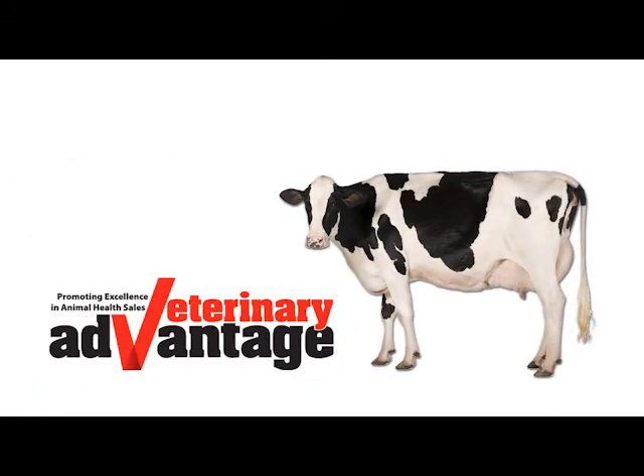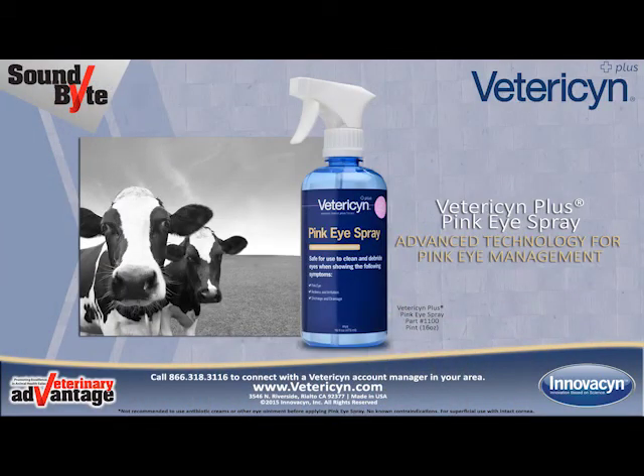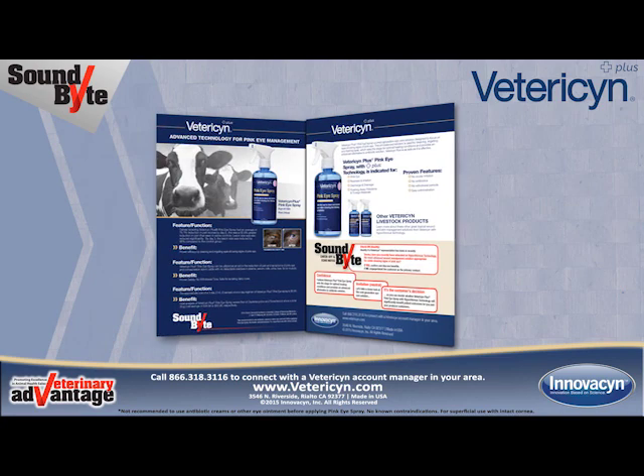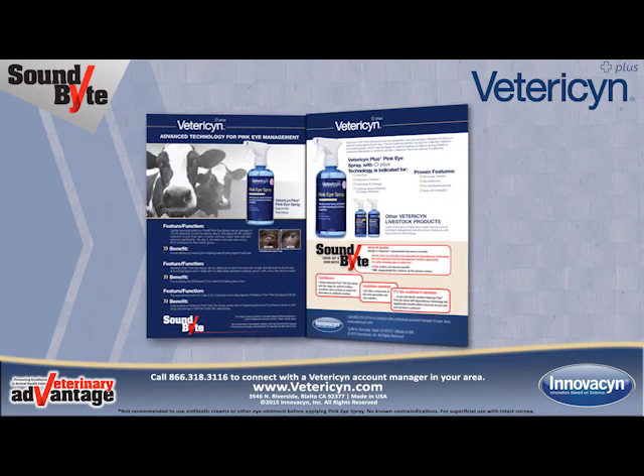Soundbites from Vet Advantage. This soundbite is sponsored by Inovacyn and focuses on Vetresyn Plus Pink Eye Spray — advanced technology for pink eye management. This video supports the Vetresyn Plus Pink Eye Spray Soundbite Tear Out published recently in Vet Advantage magazine.